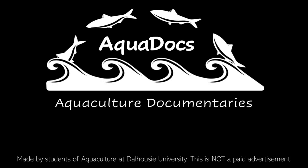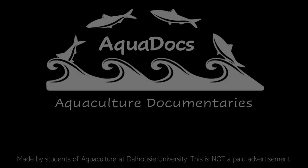The following is a documentary completed by students for a field aquaculture course at Dalhousie University located in Halifax, Nova Scotia. It is not a paid advertisement. My name is Cassidy and I will be your narrator today.